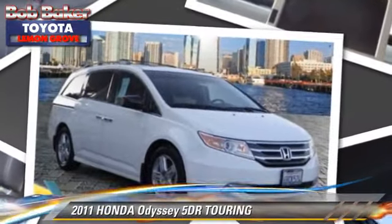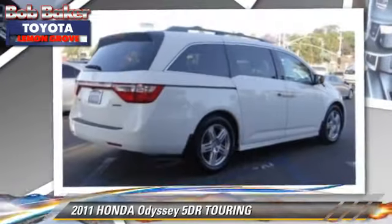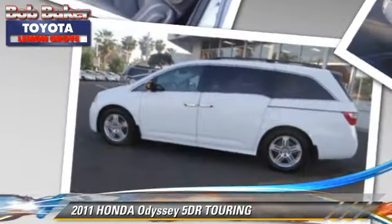The 2011 Honda Odyssey Touring. With an automatic transmission, this vehicle, with fewer than 40,000 miles on the odometer, is well equipped. This Honda features memory seats, integrated phone, and a sunroof.